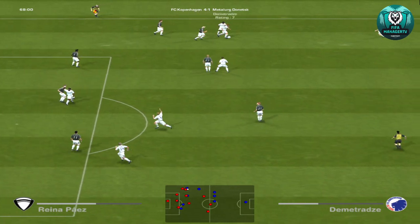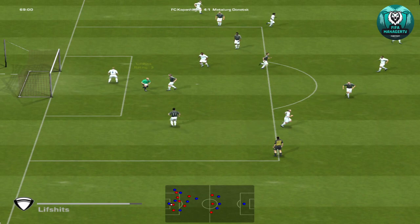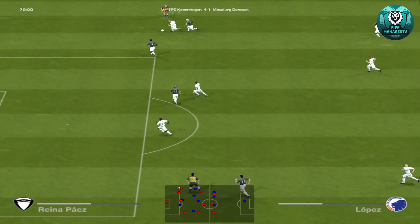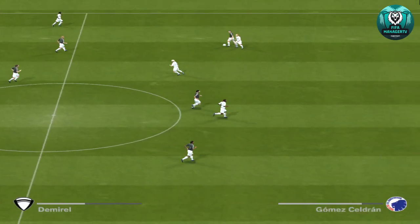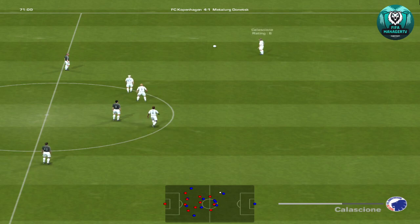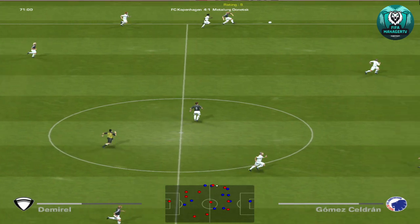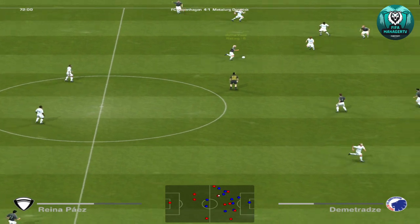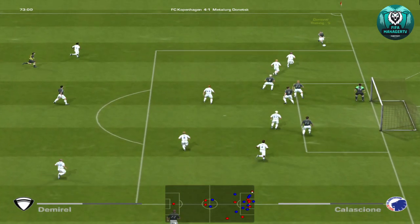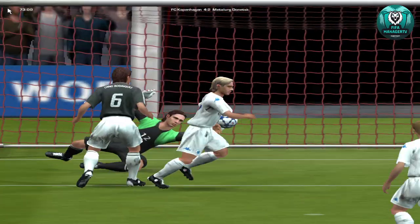He's stolen a march on the defenders here. Into the danger area — good keeping, just stoned it away. Referee needs to have eyes in the back of his head here. It was stopped by the arm of the defender there. Referee's given a free kick. Now, he's got one or two options here. He's got two goals to his name now — he'll be looking for a hat-trick. Great goal. That should help his confidence.